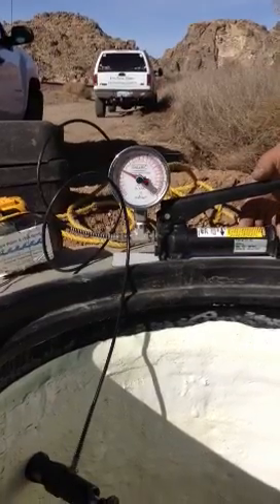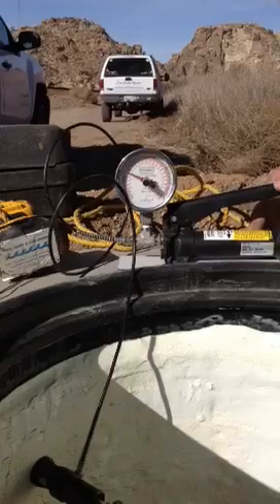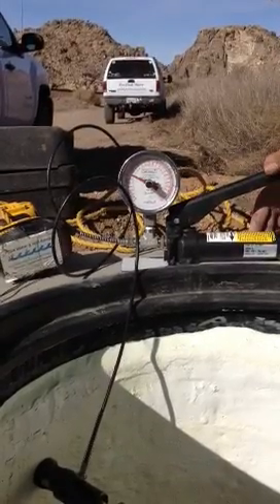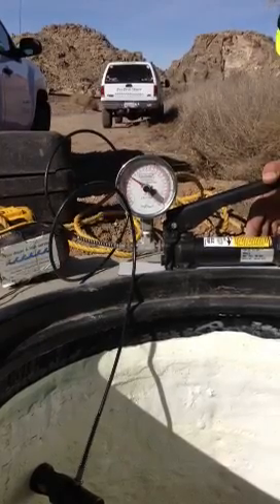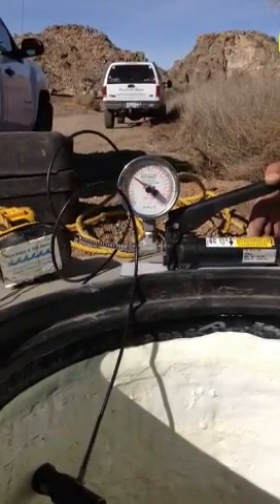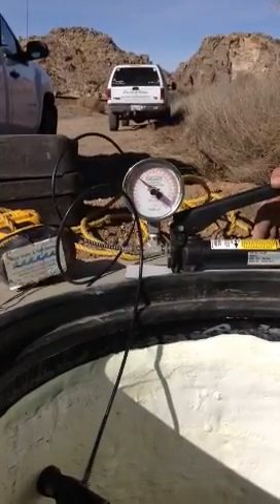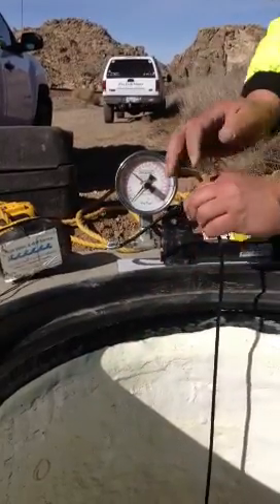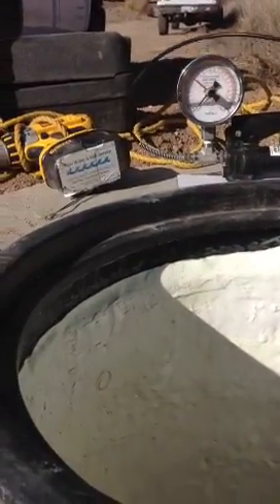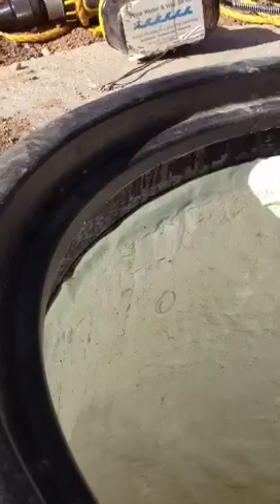Victorville, California. Pull test on completed manholes. We're at a thousand PSI. Pull test. This is a 20 millimeter dolly, and it's a glue failure. You can see the dolly.